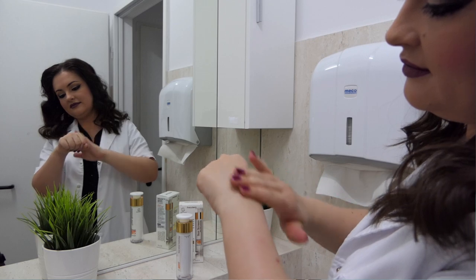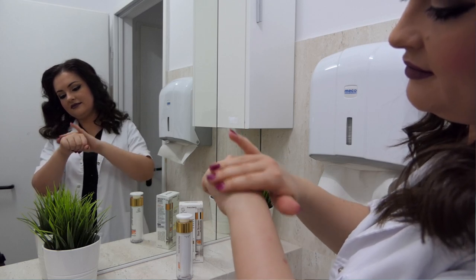It contains silicones and also isododecane, which is a solvent and emollient used in makeup products to make them last longer. When I apply it on my skin it feels like applying a primer, and that's probably why my foundation usually lasts longer with this. If you use makeup on a daily basis and need a primer, you can use this SPF as a primer — you won't need anything else.